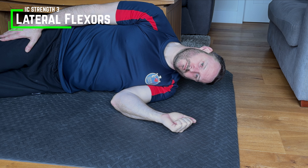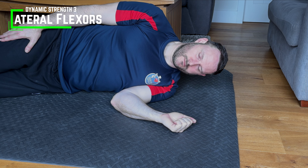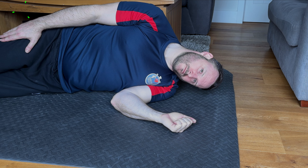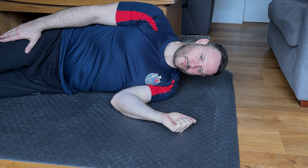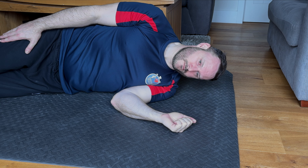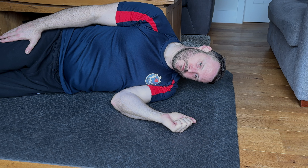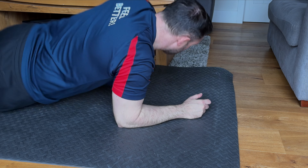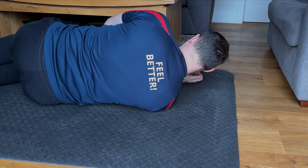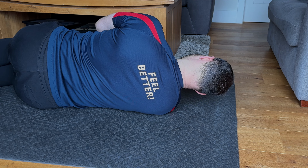Finally, lie on your side so the head is free to move up and down, laterally flexing the neck. Pull the head back before starting to maintain good alignment of the cervical spine, then slowly lift your head moving the ear towards the shoulder before lowering back down. Depending on your mobility, you will be working the muscles on the side of the neck both concentrically and eccentrically throughout the movement. After around 10 to 15 reps, roll over to do the same movement on the opposite side, ensuring you pull your chin in before starting.